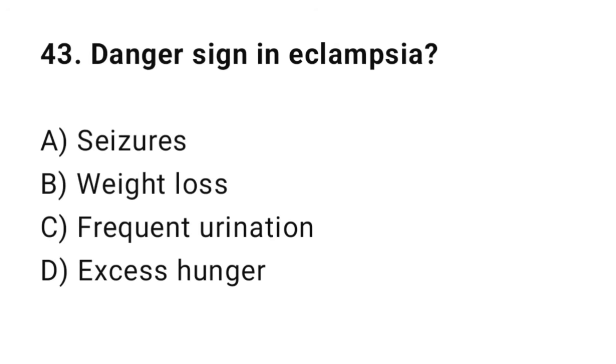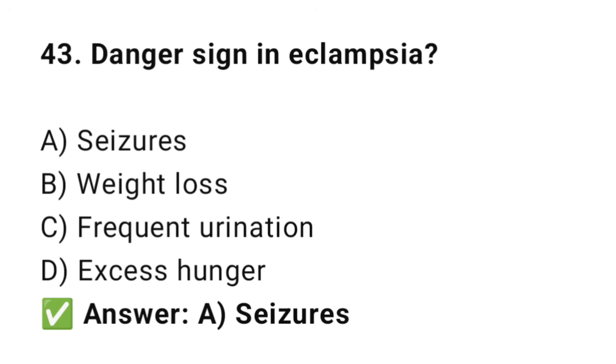Question No. 43: What is a danger sign in eclampsia? The right answer is A: Seizure. Eclampsia is severe pre-eclampsia with seizures.